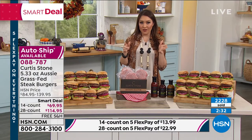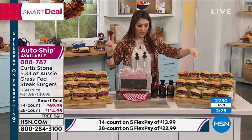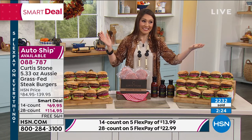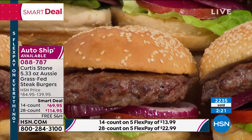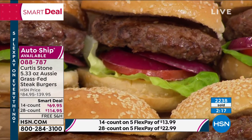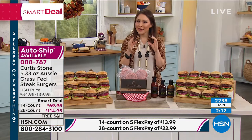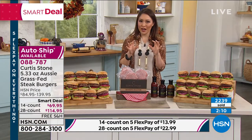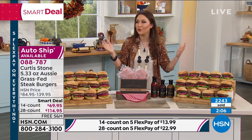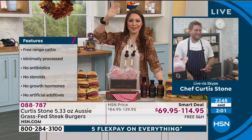Item number 088-787. Auto-ship on the 28-count has fewer than 200. The 14-count single ship has fewer than 400. Everyone is so smart to lock in on auto-ship — you can always cancel, but once you taste that first burger, all other burgers will be ruined for you.